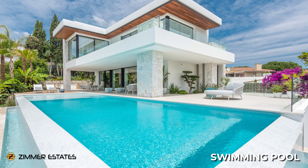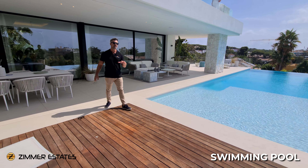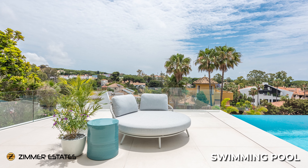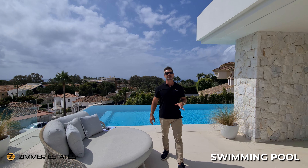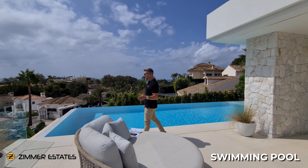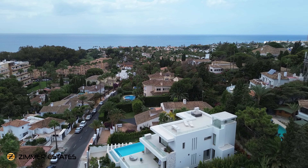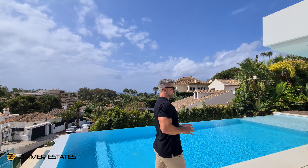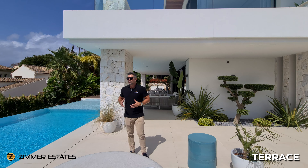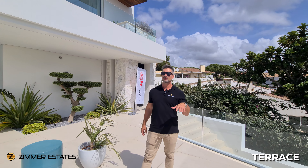We have underfloor heating throughout the whole house. We have beautiful sea views from the ground floor level — can you imagine yourself enjoying this zero-edge swimming pool here, facing the sea? We are probably five minutes walking to the sea. These beaches in East Marbella have the most beautiful, quite white sand — you feel much better when you go to this kind of beach, especially if you have kids.